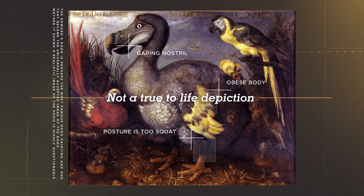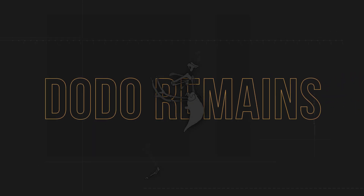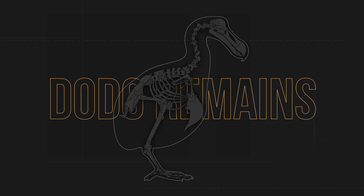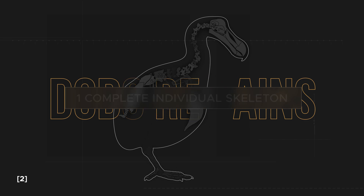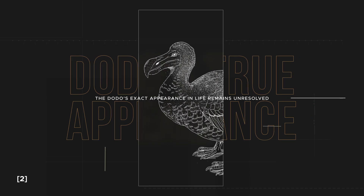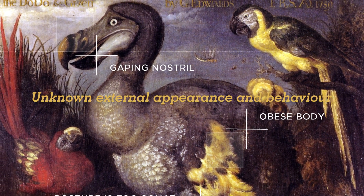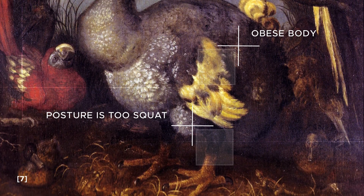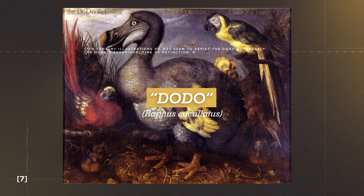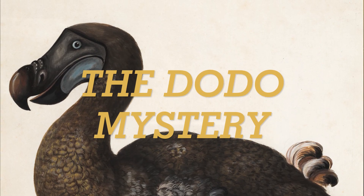However, the credibility of this painting has been questioned. Dodo remains are hard to come by. Out of 12 identified near-complete skeletons, only one is non-composite. Limited specimens and an abundance of assumptions and misinterpretations conceal the Dodo's true appearance. We're still not completely sure what the Dodo looked like, how it behaved, when exactly it went extinct, and even the origin of the name Dodo itself is obscure at best. The Dodo, the icon of extinction, is jumbled in mystery.